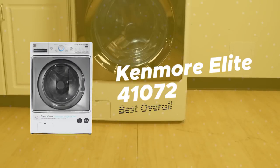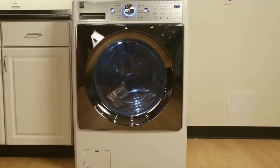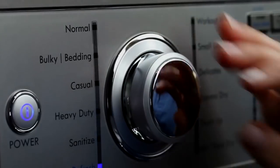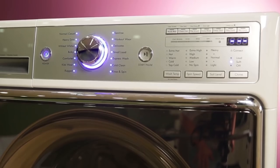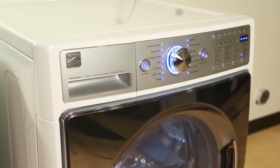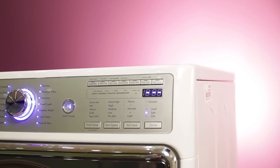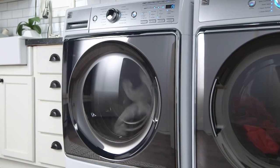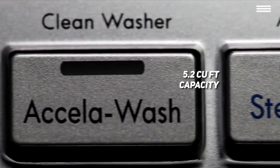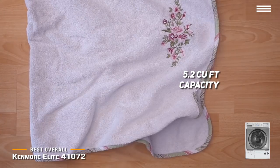Last on the list, we're looking at the Kenmore Elite 41072 — our pick for the best overall washing machine. This Kenmore Elite washing machine is different than the rest, and we're not just talking about the unique square front lid. It's also the largest machine on our list with the biggest capacity. The washer is 40.8 inches tall, 29 inches wide, and almost 34 inches deep. It has a capacity of 5.2 cubic feet, making it the largest on our list, and it should be able to handle even bulky laundry like blankets and winter jackets easily.